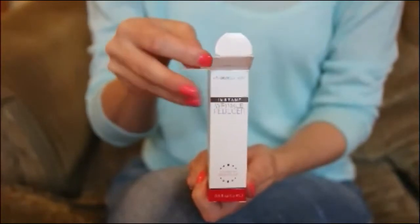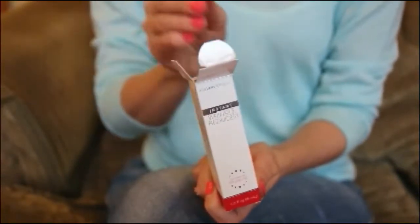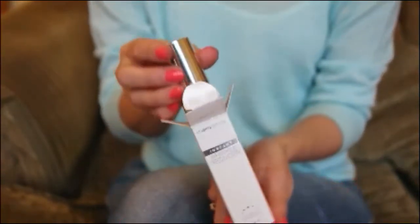Hi guys, my name is Faye and this is the Instant Wrinkle Reducer by Skinception. I love this product — it has argireline in it, which works similar to Botox, but you get instant results with no pain.